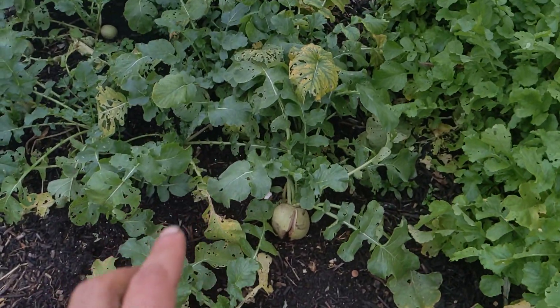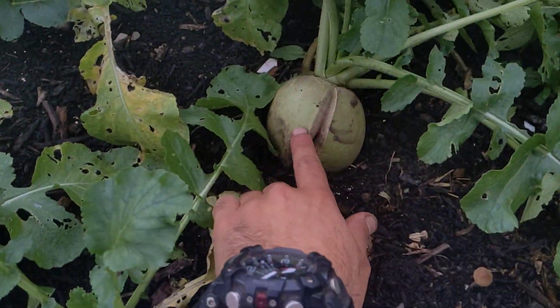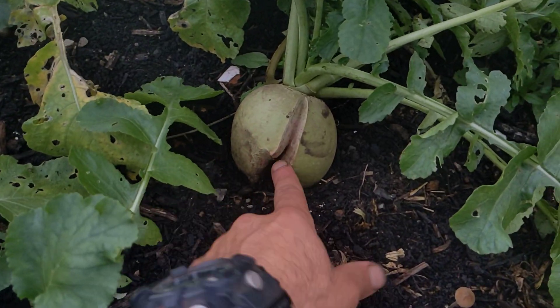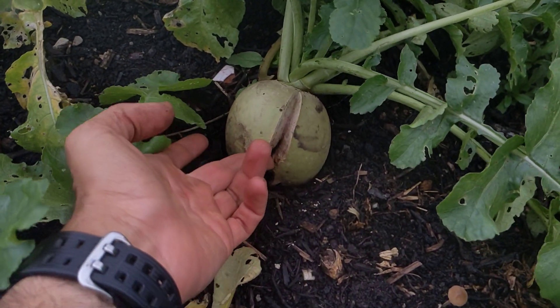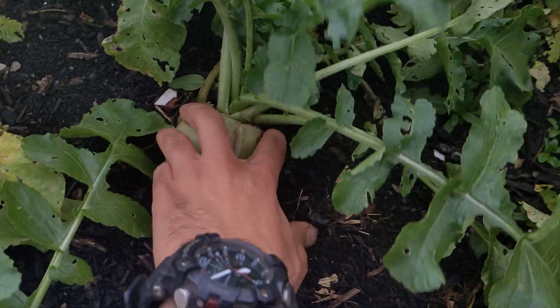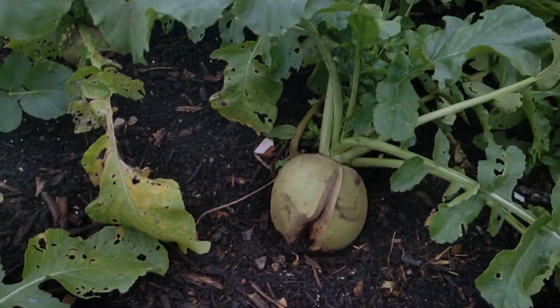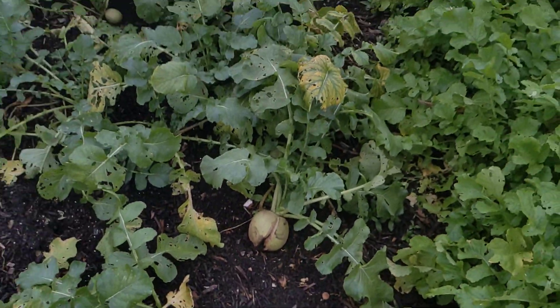I want to talk about a problem that some of you will be experiencing at this time, which is cracking. This type of cracking can happen in radishes — this is a watermelon radish, a beautiful radish which has got an inner purple-red flesh. It can also happen to cabbages.